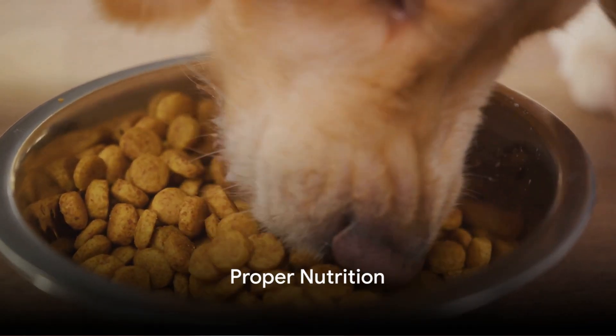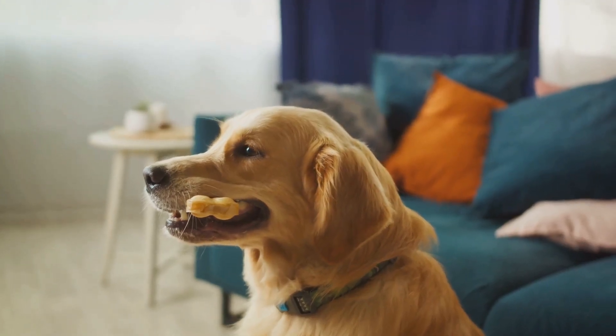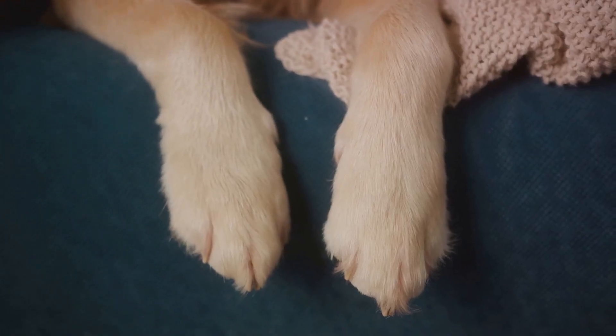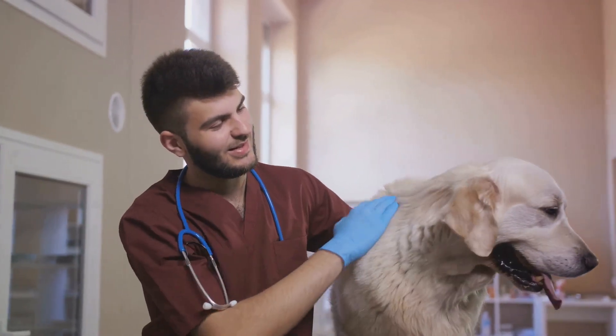High-quality dog food plays a vital role in your Golden Retriever's overall health, including their coat. Look for dog foods with high protein content and essential fatty acids like omega-3 and omega-6. These nutrients promote healthy skin and a lustrous coat. Consult your veterinarian to choose the best diet tailored to your dog's needs.